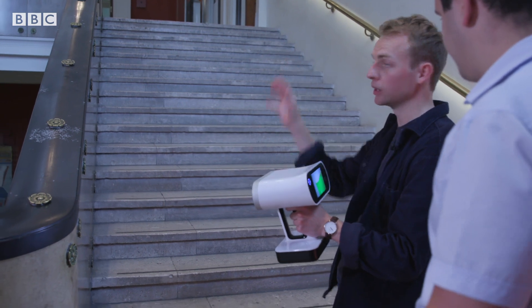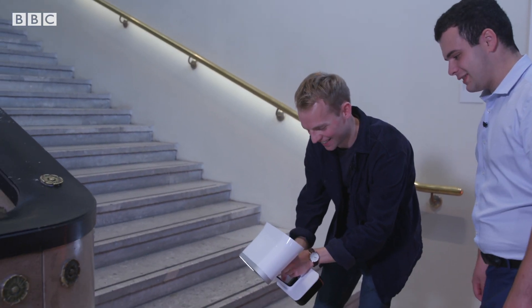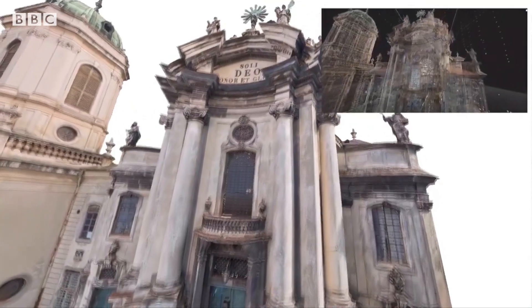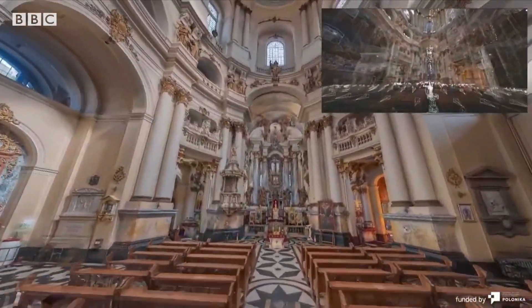Could we do the whole building — the whole of the British Museum? Well, theoretically we could, but that would create massive data sets and be far too time consuming. But maybe the staircase will go down in history. The team in Ukraine, though, does need to scan whole buildings and generate huge amounts of data.